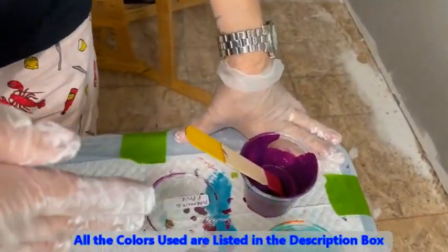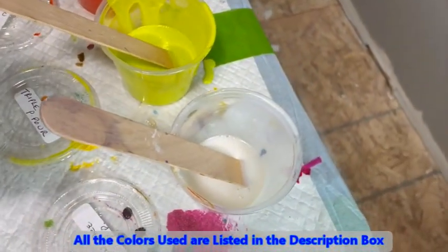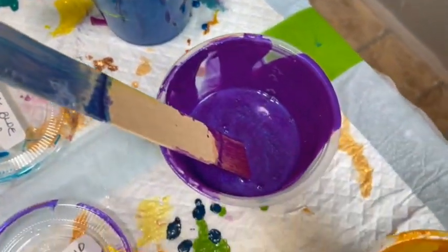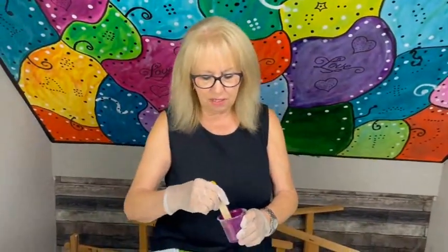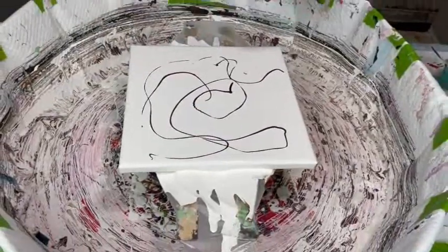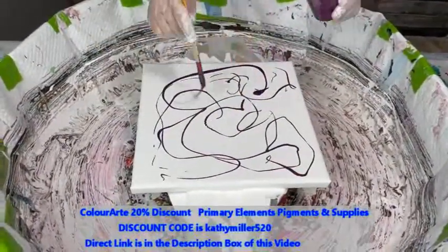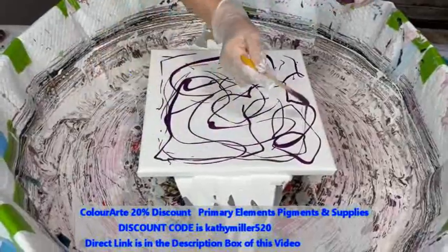These colors are absolutely amazing — you will love them. The colors I'm using from the Deserted Island set are Maroon, Sea Monster, Saffron, Triple Sack, Chantilly Lace with a Pretty Face, Agave Blue, Wild Orchid, and Ginger Snap. These colors have so much sparkle and sheen. All these Prism Pours are a product of Color Art — you get a 20% discount on your whole purchase using my discount code, Kathy Miller 520. There's a direct link in the description box to get to the Color Art site.